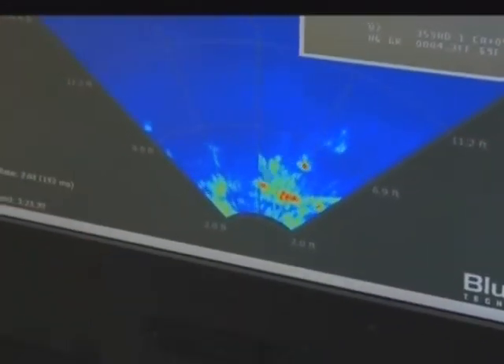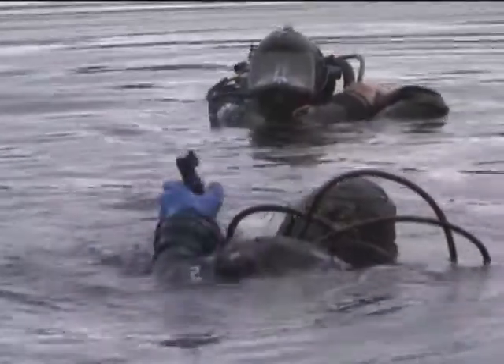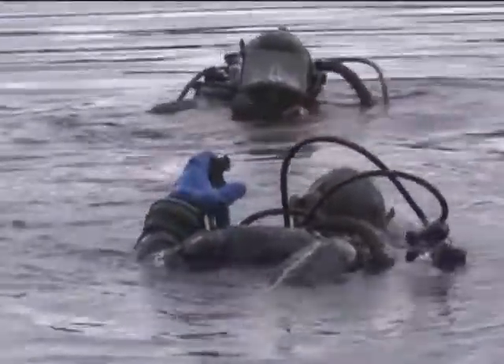The ROV is capable of operating at depths of up to 660 feet, and can help recover evidence and bodies, conduct underwater searches, and perform infrastructure inspections. It contains a sonar unit that can locate objects, inspect and document evidence, and provide a live video feed.